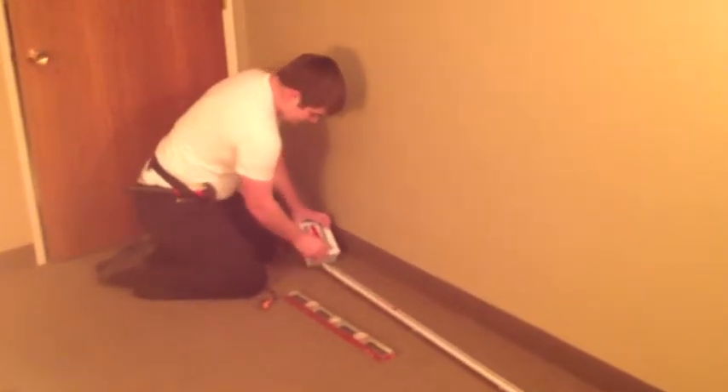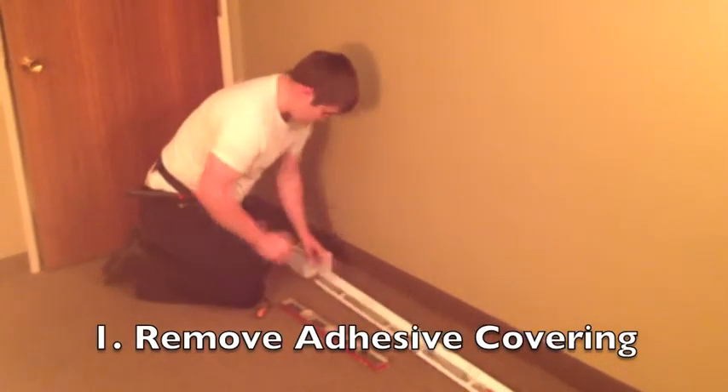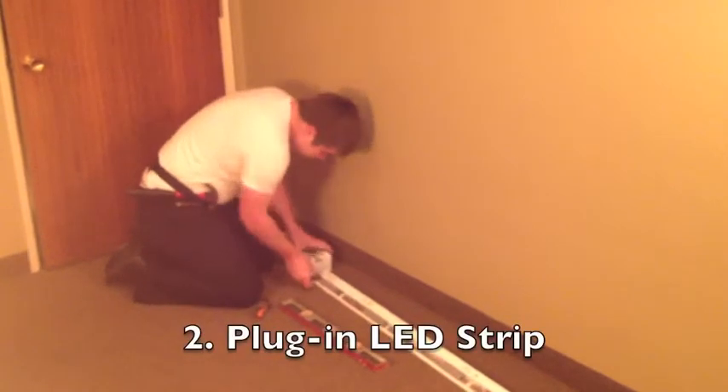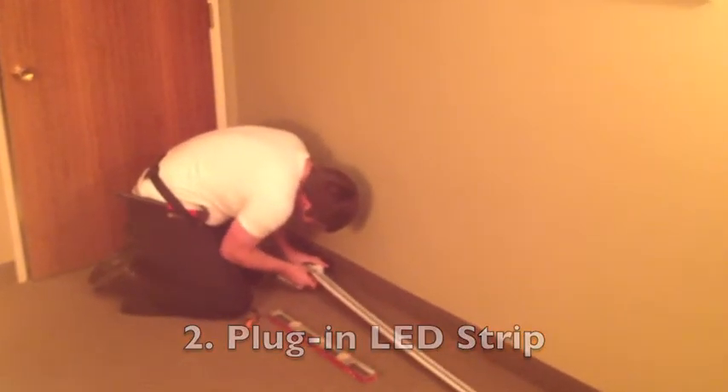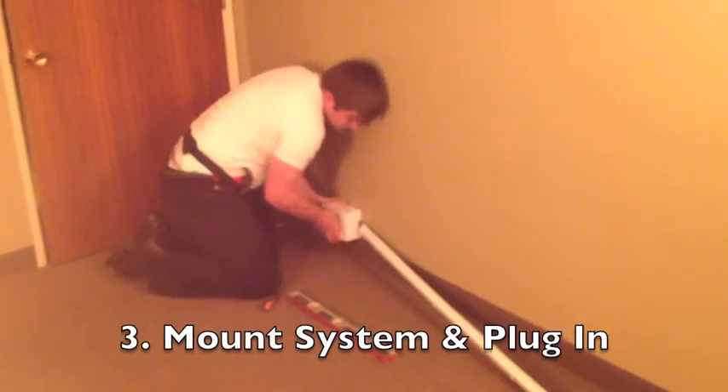Installing the automated baseboard system is as easy as 1-2-3. First, remove the adhesive covering from the back. Second, plug in the LED strip to the control box. Third, mount the system onto the wall and plug it in.